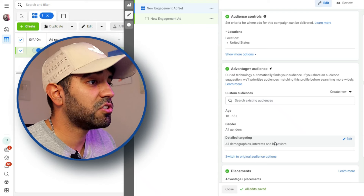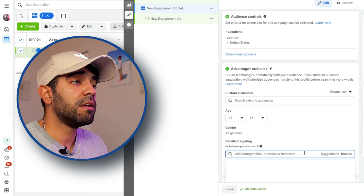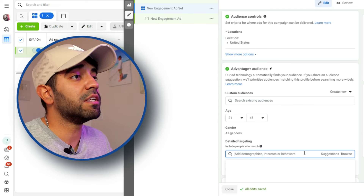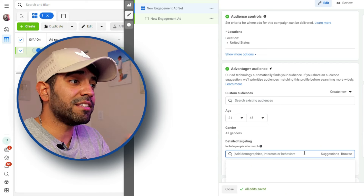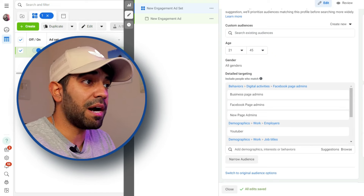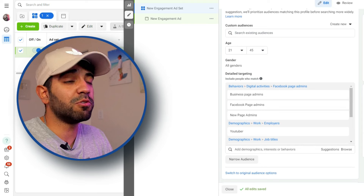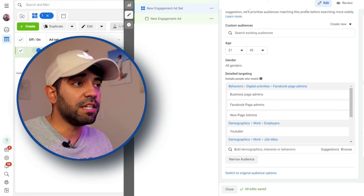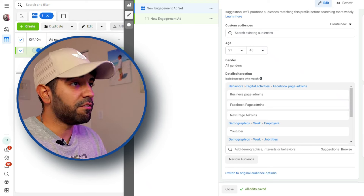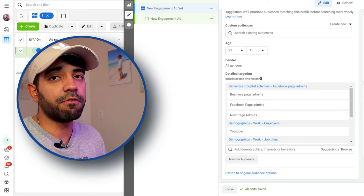It asked me to select the age, gender, and detail targeting, and I'm going to start typing in the audiences I'd like for my Facebook page. My content is about social media growth, making money with social media — people who have Facebook pages and are looking to grow on Facebook and make money from their content. I made a list of different types of audiences and topics that might be interested in my content and more likely to follow me. Keep in mind these are just suggestions I'm providing to Facebook. Facebook is still responsible for finding out if these suggestions actually work, or it will find other audiences that might work better for my page.